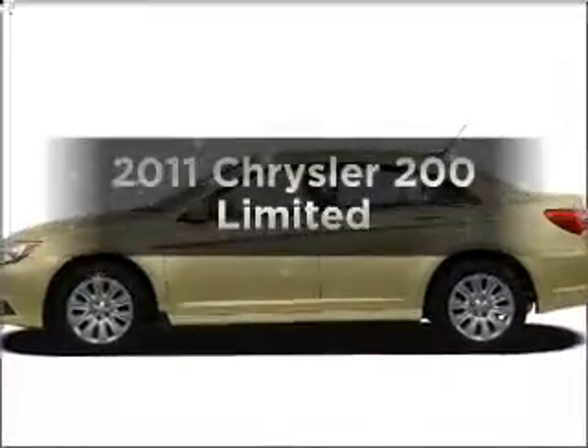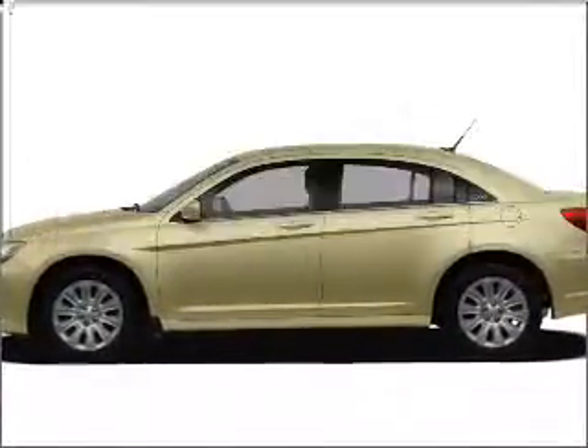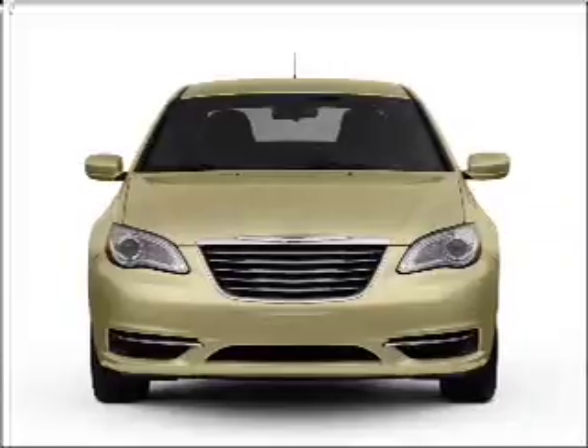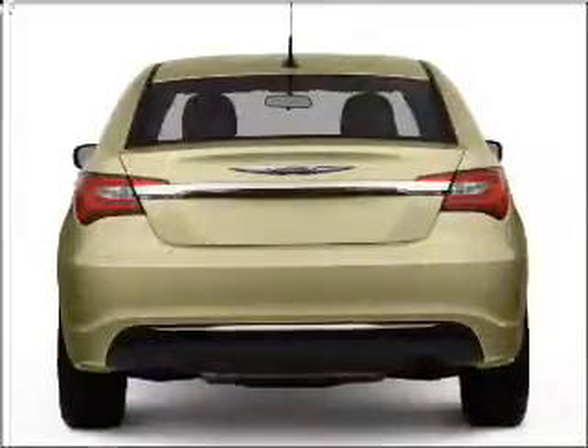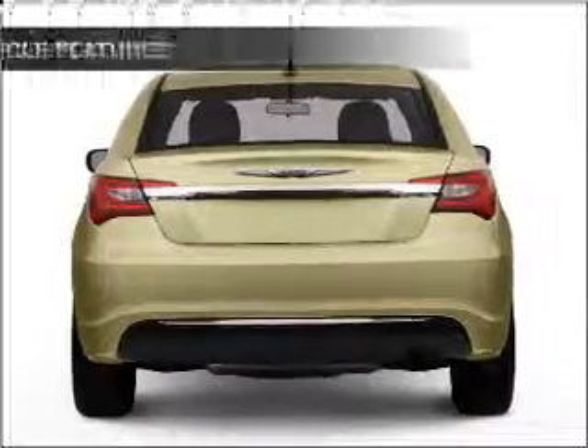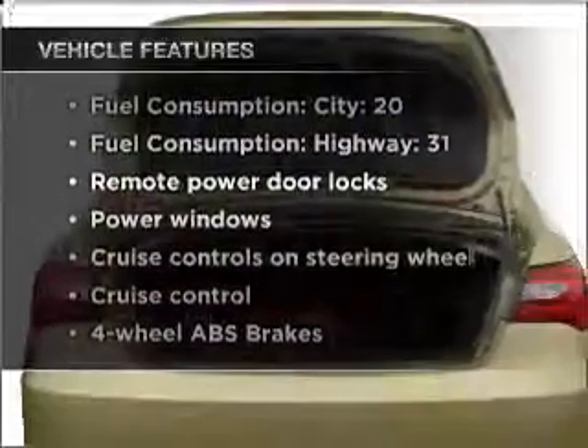Everything you need under one roof with this great vehicle. With a solid 6-cylinder engine that responds smoothly to its automatic transmission, you will appreciate the safety feature of anti-lock brakes. Plus enjoy these notable features that are included in this vehicle.